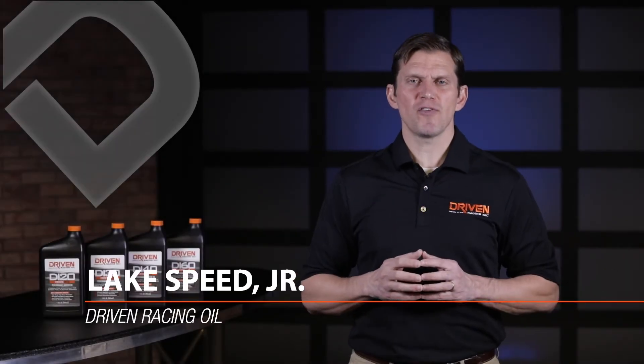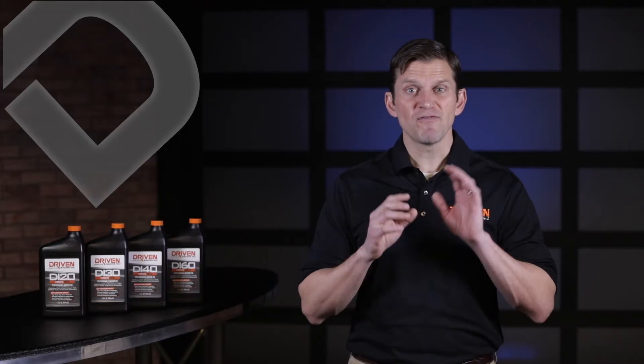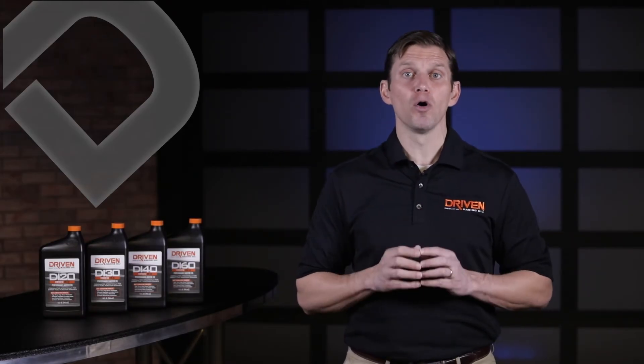Hi, I'm Lake Speed Junior, Certified Lubrication Specialist at Driven Racing Oil. Welcome back to the final chapter of our four-part series on direct injection engines and how direct injection engines impact motor oil formulations.